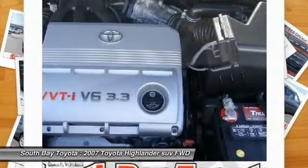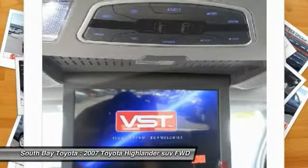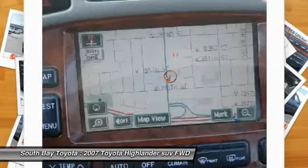Speed Control, Speed Sensing Steering, Steering Wheel Mounted Audio Controls, Tonneau Cover, and Traction Control. Tired of the same dull drive? Well, change things up with this fantastic looking 2007 Toyota Highlander.